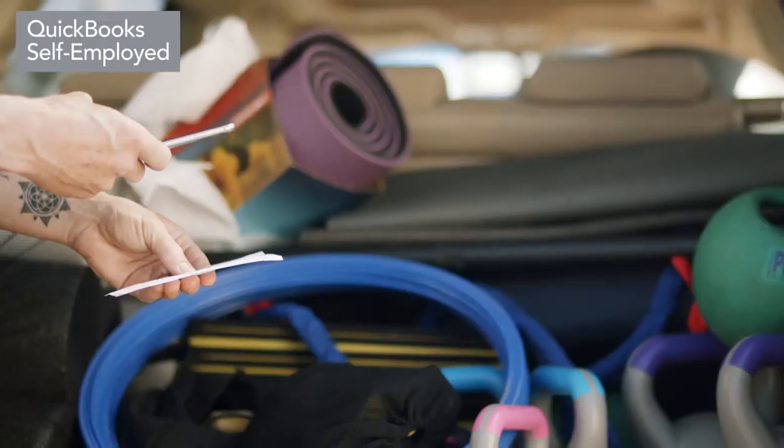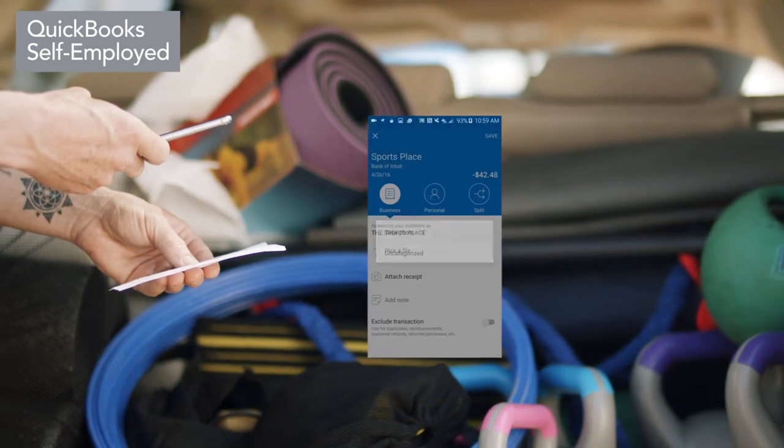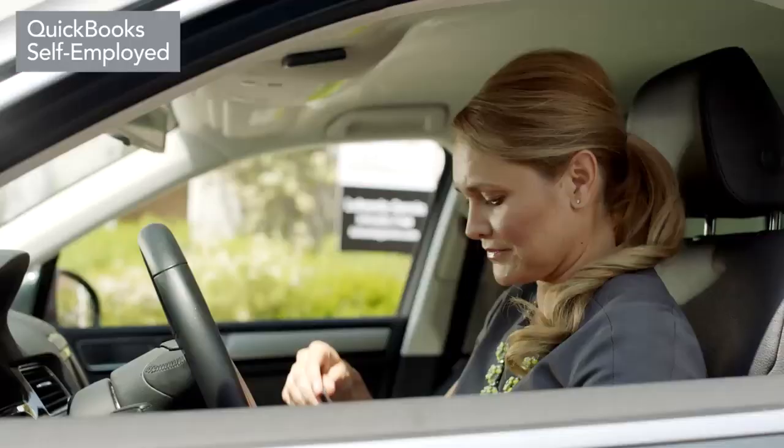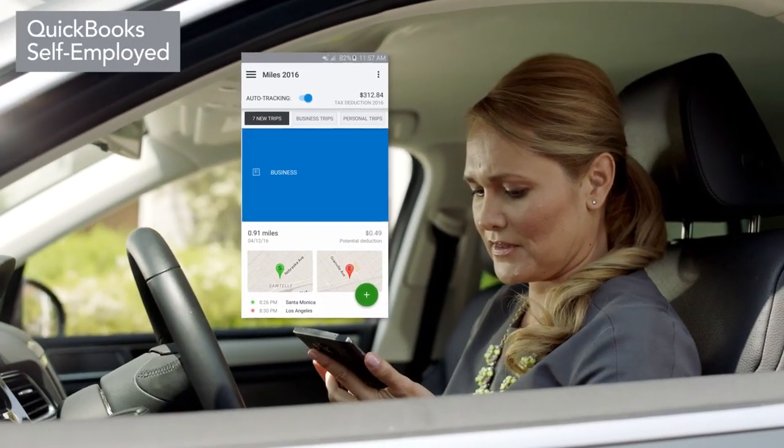You can easily capture receipts and attach them to business expenses. Using your phone's GPS, the app automatically tracks mileage, making logging miles a breeze.